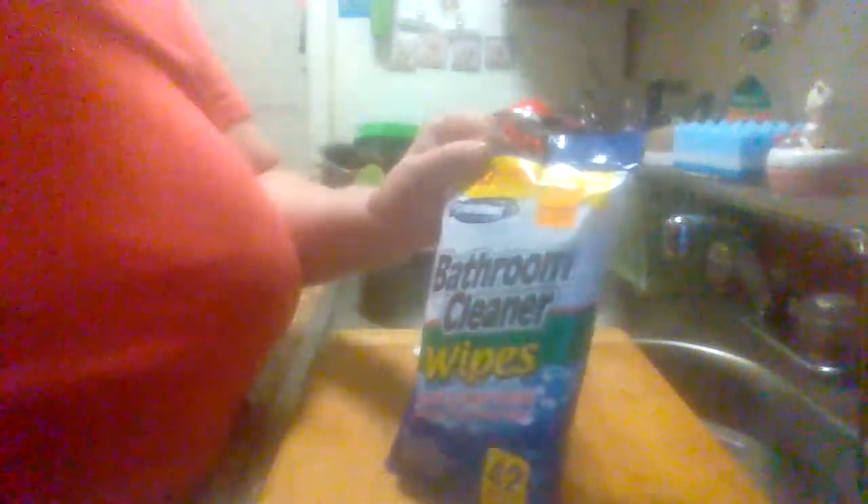At the bargain store I paid $1.49 for them, which is a little bit cheaper than most stores. I'm not sure where else you can buy these — I haven't seen them in any other stores.